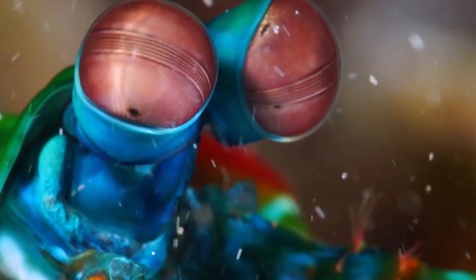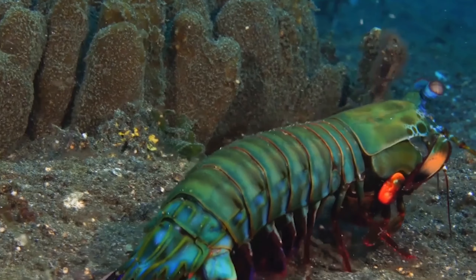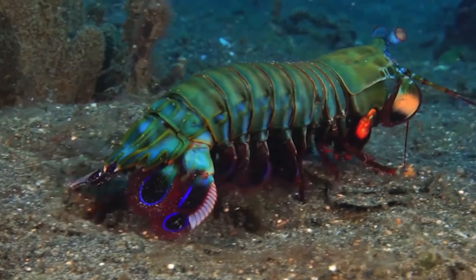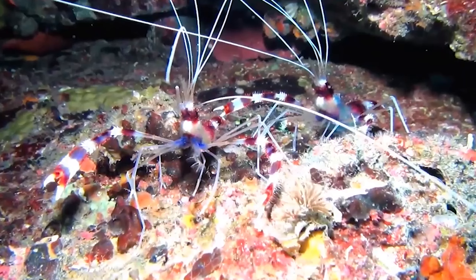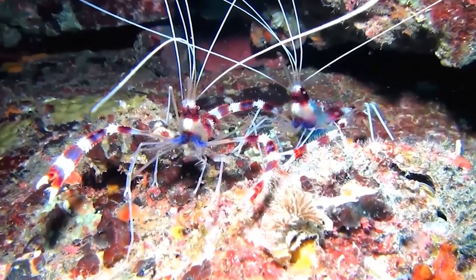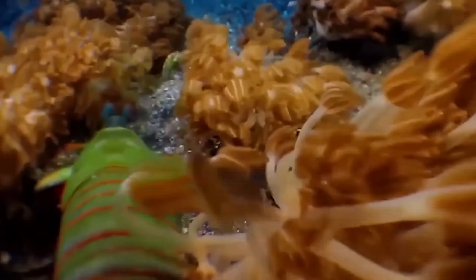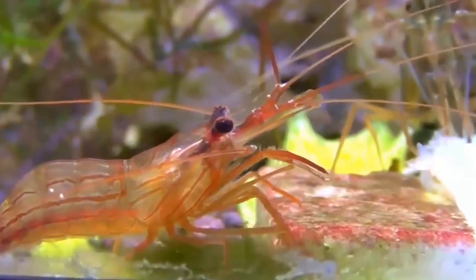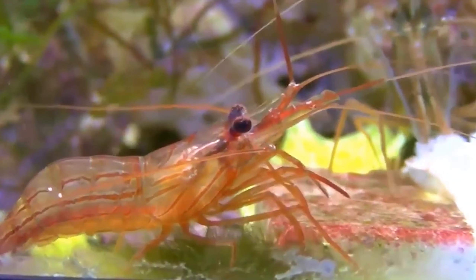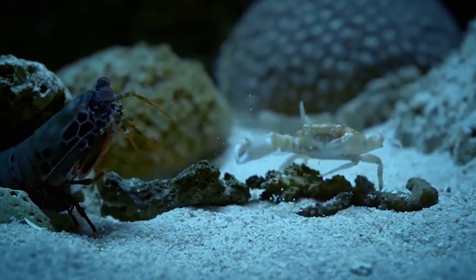The eyes of a shrimp are on movable stalks with independent depth perception — yet another amazing feature that helps them remain aware of their surroundings. A shrimp's color is also affected by its natural environment. Some subspecies may alter their hue to blend in with their environment. Shrimp in tropical and subtropical environments are vibrantly colored, while others are translucent, making it harder for predators to detect them. Another way that shrimp avoid predators is by migrating daily between the surface, where they feed at night, and deeper water during the day.